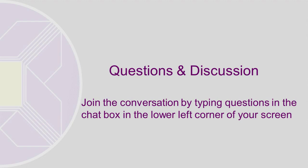Thank you, Lourdes, Jessica, Sophia, and Rebecca. Let's take your questions now. Please join the conversation by typing your question in the chat box in the lower left corner of your screen, and we will read the questions aloud and answer them as they come in. Take a minute to give you time to type, and then we'll start the Q&A.